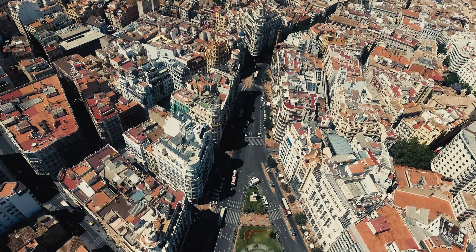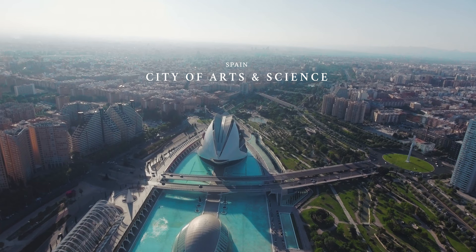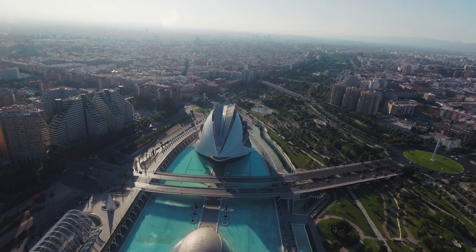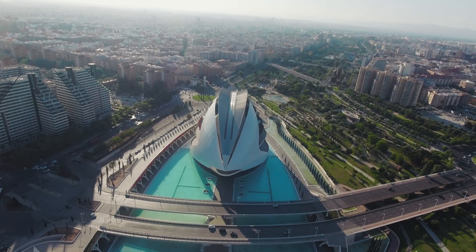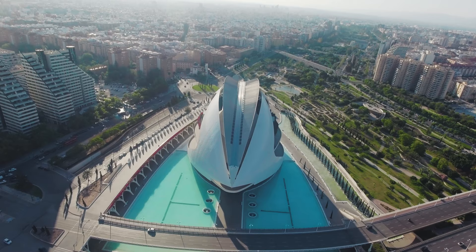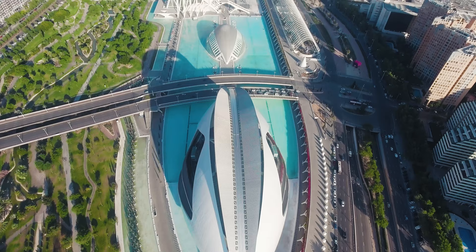Let's take a journey to the most unique places on the planet. You don't need a time machine for a glimpse into the future. A trip to Valencia, Spain will do. What you're seeing may seem like a futuristic video game, but it is very much real.